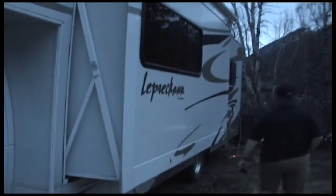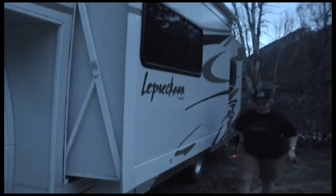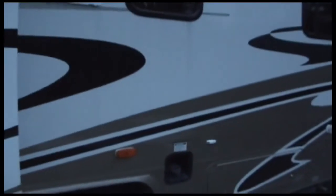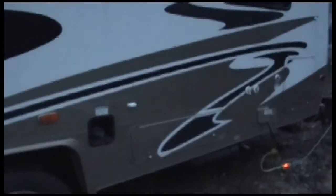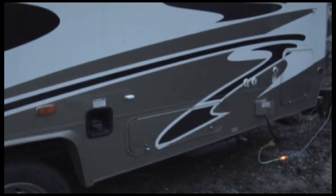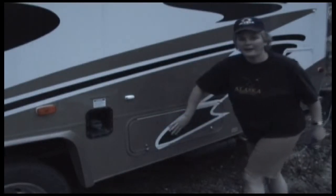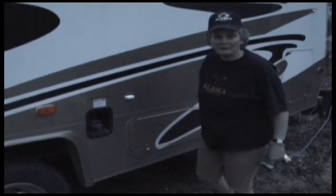You have to empty your septic when you're done camping for the weekend, and this is the door where that is. I'll show you sometime how to empty it — we were coming back from a trip, so I'll show you that.